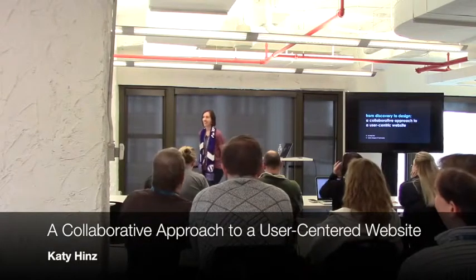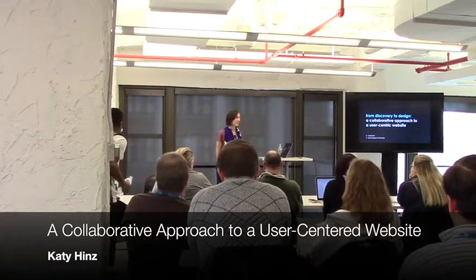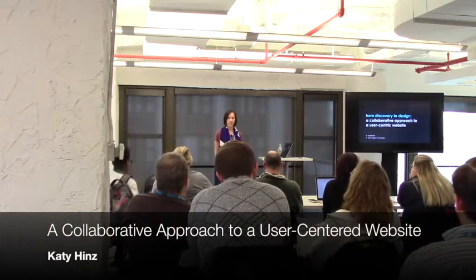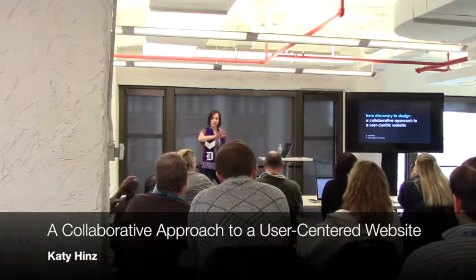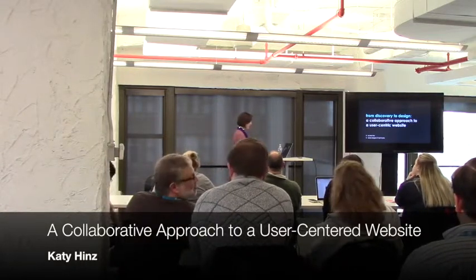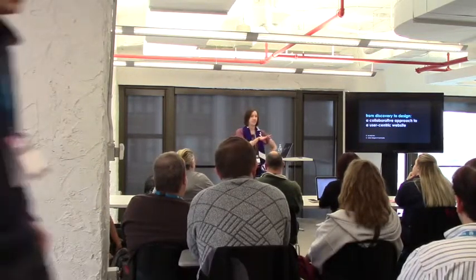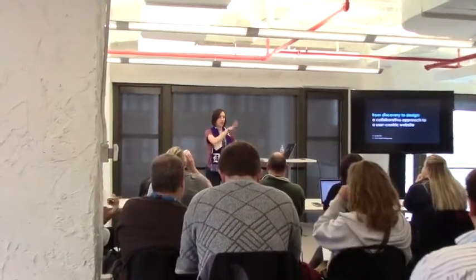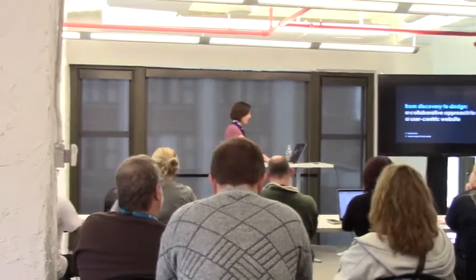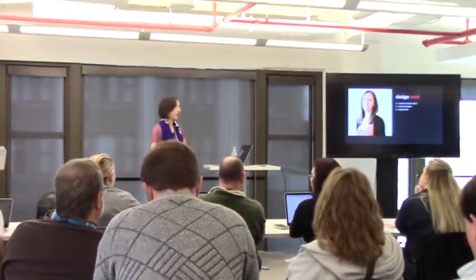How's everyone doing? How was lunch? Good, yeah? I thought maybe the after-lunch group was going to be tired because you get that dip after lunch. You guys all look like you're awake still, so that's good. So we're going to talk about the whole webinar process today, hopefully cramming this into the next 35-40 minutes — from discovery all the way to design, collaborating along the way for a user-centric website.